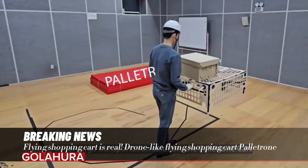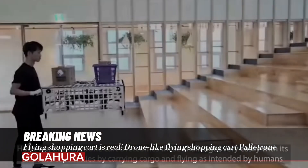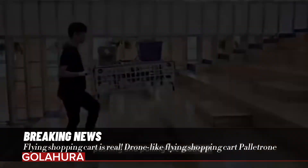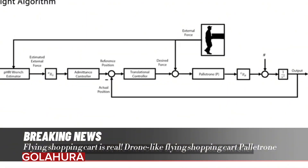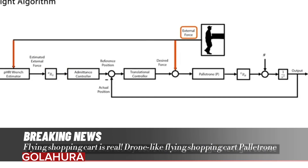South Korean researchers have made an innovative invention that could radically change the shopping experience. A new product called Palatron uses a drone to become a flying shopping cart.